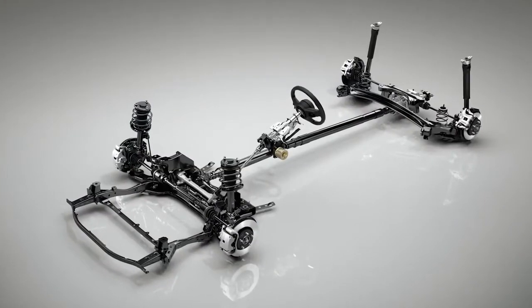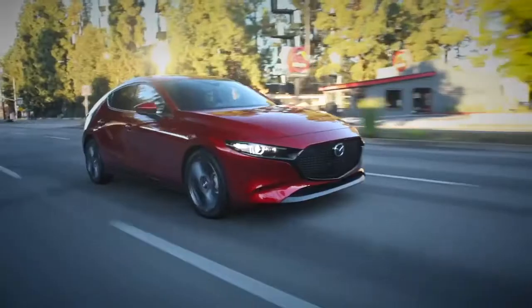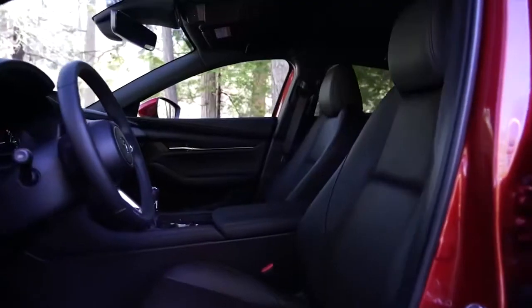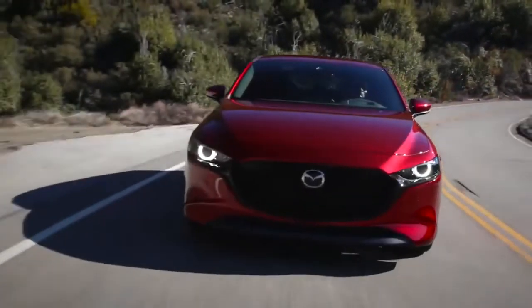Underneath the Mazda 3 Sport is a platform that reflects a clean-sheet approach to chassis design. Engineers evaluated the chassis as a holistic system, from the tires and suspension, through the vehicle structure, to the seats, in order to deliver an exceptional blend of handling, ride comfort, and refinement.